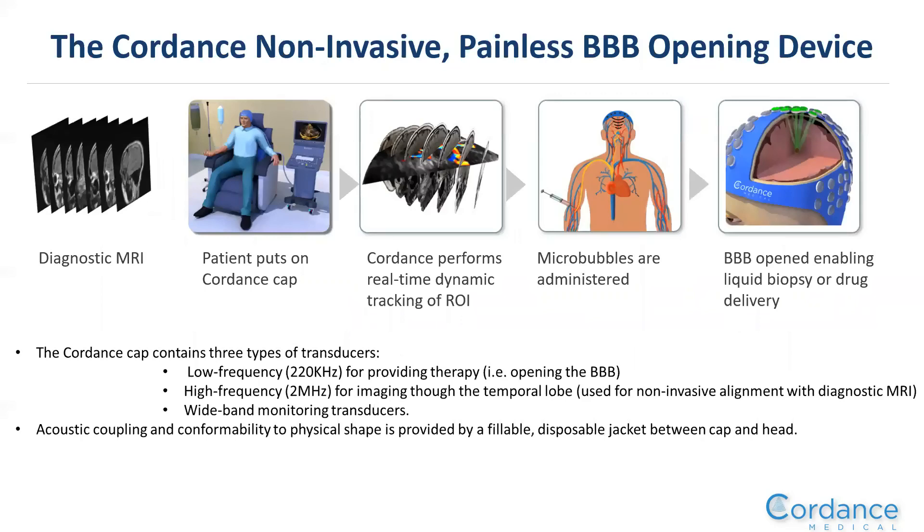This is the process for the Cordance platform. The process starts with the patient receiving a diagnostic MRI, in which the physician will contour the region of interest. When the patient comes to the community clinic — in this case an infusion treatment center — a Cordance cap is placed on their head, tethered to a portable ultrasound unit. The cap has transcranial Doppler built in using high-frequency 2 megahertz imaging through the temporal lobe to identify the circle of Willis and blood flow, which serves as a fiducial marker to identify the region of interest.